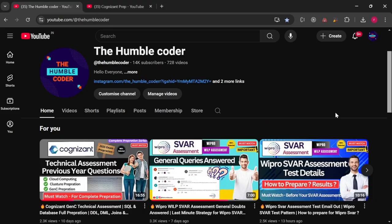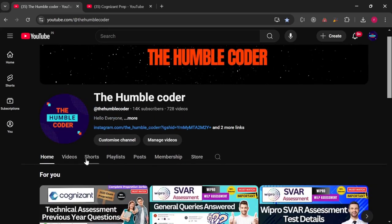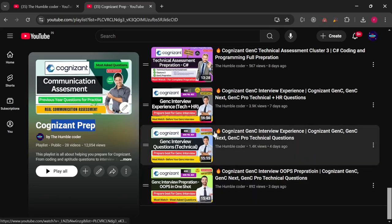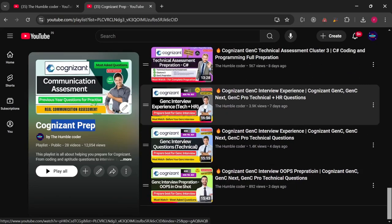Before we start, if you are new to my channel, make sure to subscribe, as I regularly post helpful videos for Gen C preparation. There is a complete playlist dedicated for Gen C preparation, and I've already uploaded a lot of interview experiences — make sure to check it for better preparation.